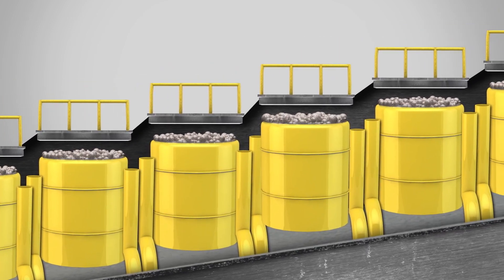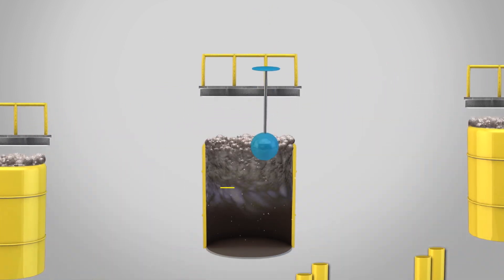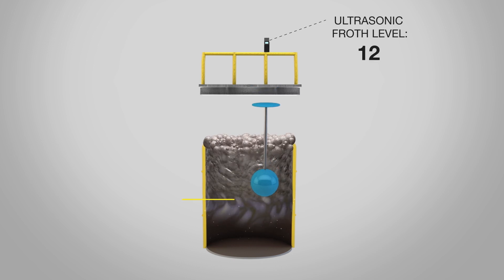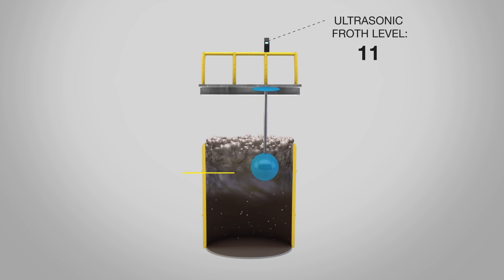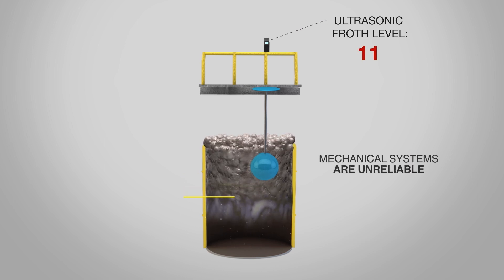Froth flotation cells are an important part of the mining process, but accurate froth level measurement is hard to come by. Users typically measure froth level with an ultrasonic device and a ball float selected for an expected fluid density. But buildup causes floats to stick at the fluid-froth interface, rendering the level reading inaccurate.